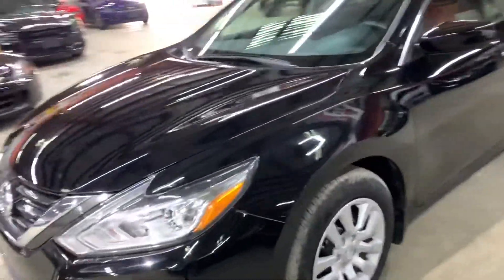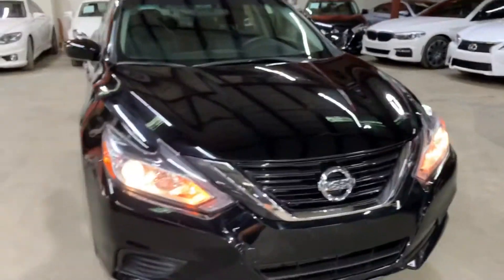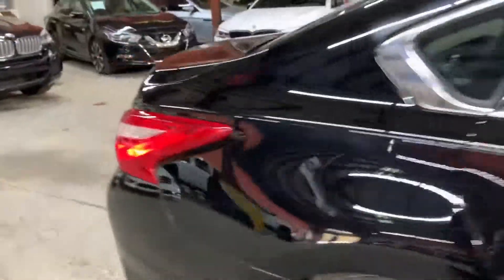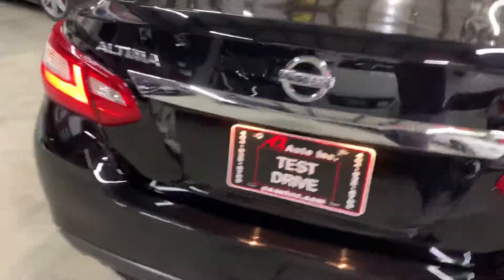Hey guys, this is Abra with AX Autos out of Atlanta, Georgia. Today I'm going to be showing you this beautiful 2017 Nissan Altima. It's a black on black. I'm just going to go around this car and show you the inside and outside. For those of you at home that can't see this car, or those watching online who want to get the car shipped, we can do that too — this video gives you a closer look.